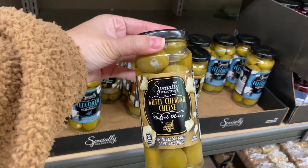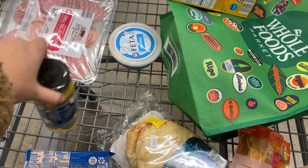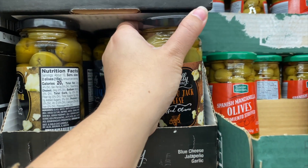Maybe I'll get these white cheddar stuffed olives — I ended up doing the feta instead. I also found some other olives and this one sounds so good: jalapeño jack cheese stuffed olives.